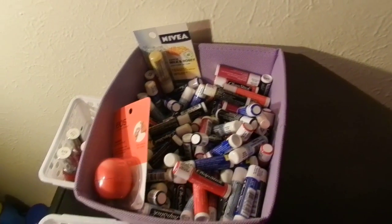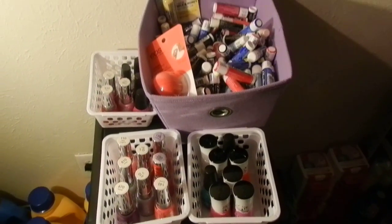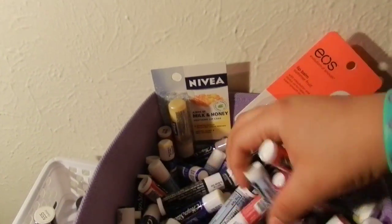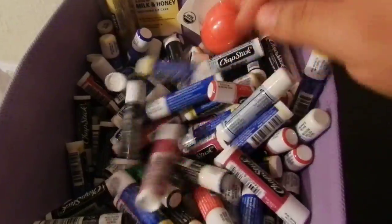Hey guys, it's Keep Outing with Jen. This is actually just a response to — I think it's Florida Crafter, FLA Crafter — her video. She was showing how she stores everything, so I just wanted to show you guys here all the pictures.